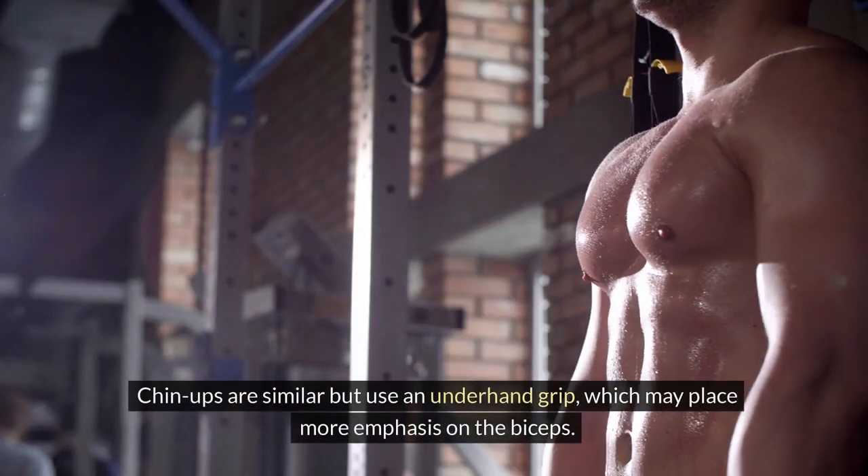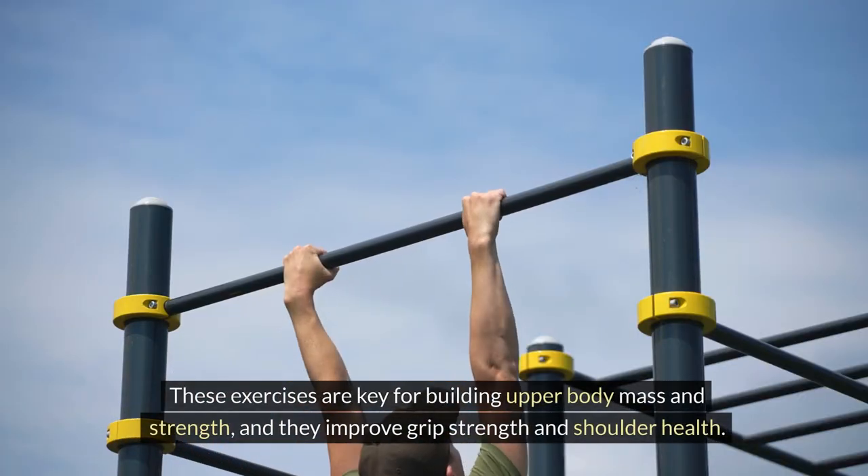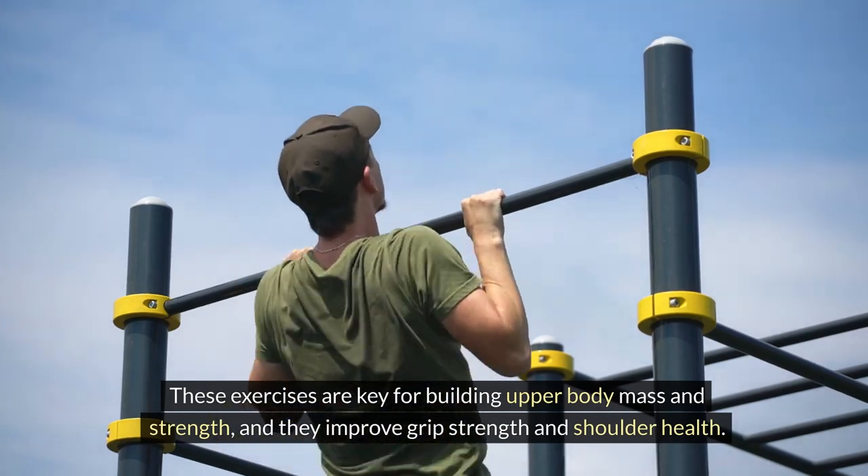Chin-ups are similar but use an underhand grip, which may place more emphasis on the biceps. These exercises are key for building upper body mass and strength, and they improve grip strength and shoulder health.